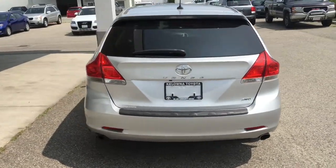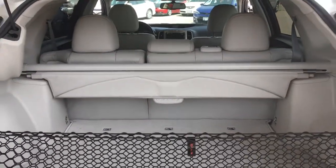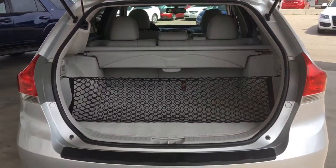The hatch opens wide to reveal a large, spotless cargo area that includes a cargo net and retractable security cover. For added convenience, the rear hatch is power assisted.